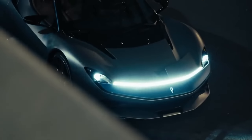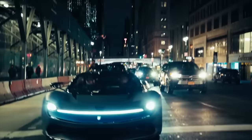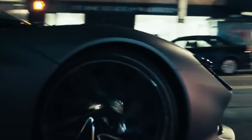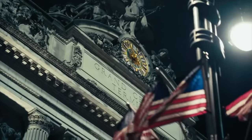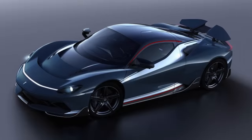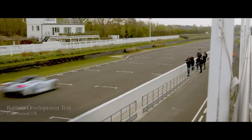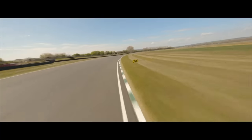The Pininfarina Battista was unveiled back in 2019 as the world's first pure electric luxury hyper GT. The specs are impressive, with 1,900 horsepower, a top speed of 350 km/h or 217 mph, a 0-62 mph in under 2 seconds, and a range of 500 kilometers or 310 miles. First deliveries are about to begin, and it uses a lot of Rimac technology inside a Pininfarina body. This car will cost up to $2.8 million, with a quoted 0-60 of 1.8 seconds — right around what the Rimac Nevera gets, beating the Plaid Model S.